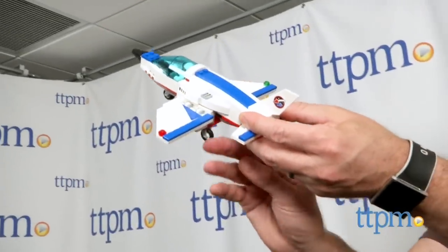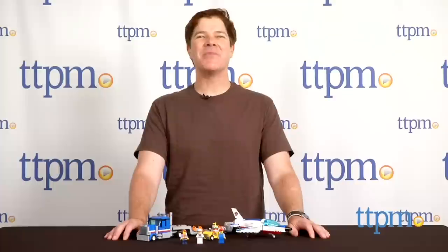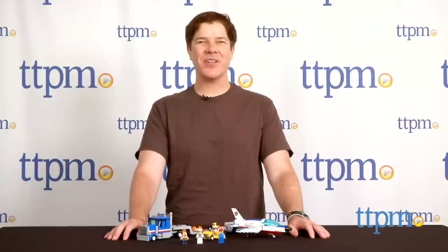Lego fans can break the sound barrier with this training jet and trailer set. Hey guys, Jeff from TTPM here with the Lego City Training Jet Transporter from Lego.